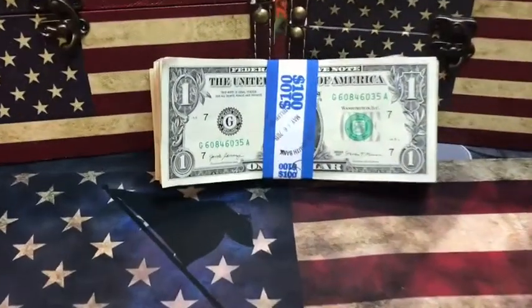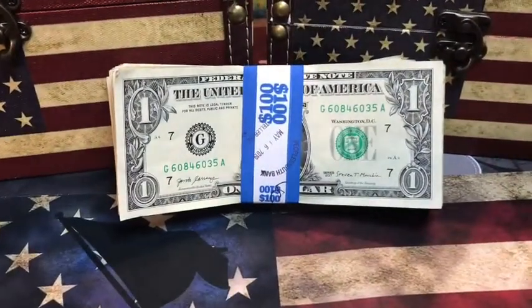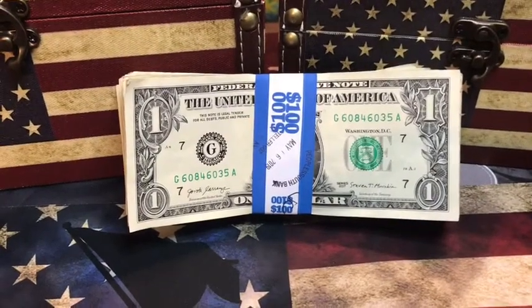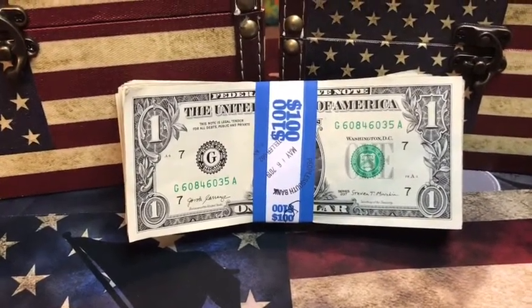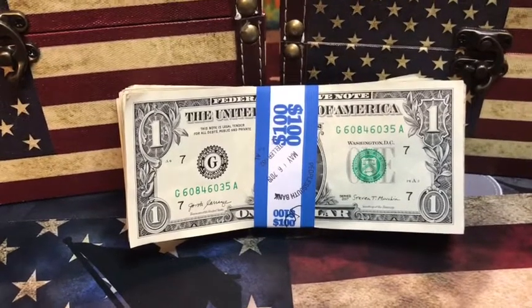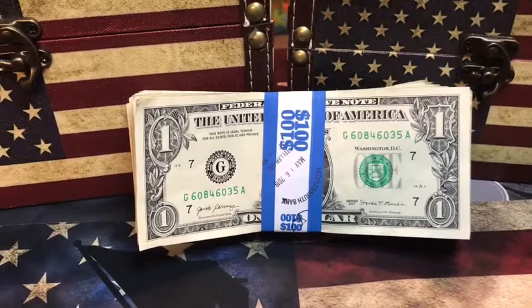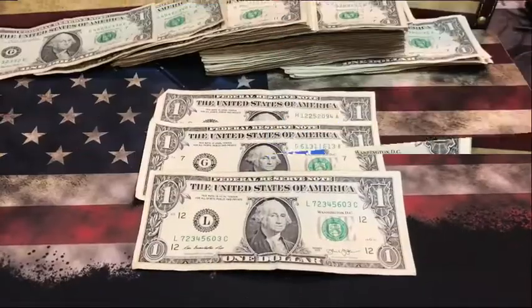I'm here with a strap of $100 bills — circulated — and I'm going to go through them all for fancy serial numbers, birthday notes, star notes, and anything else I can find. Welcome back to King's Coins.